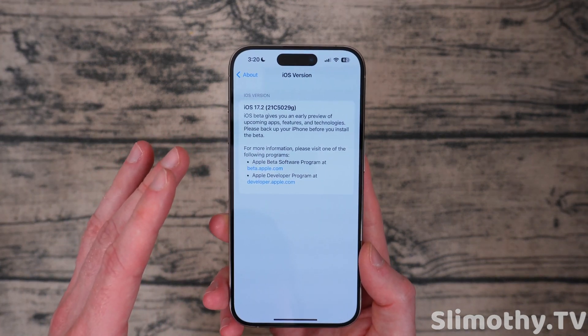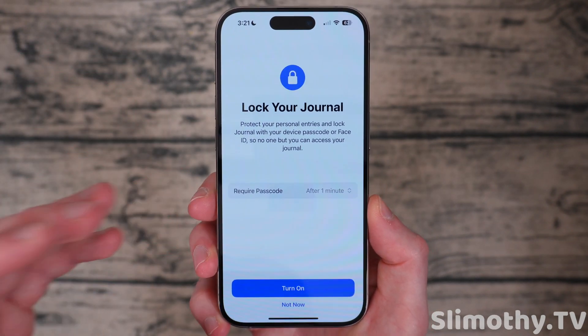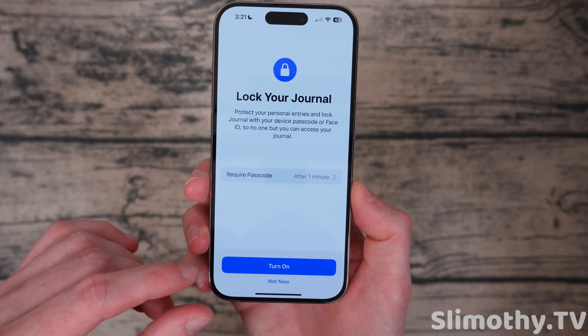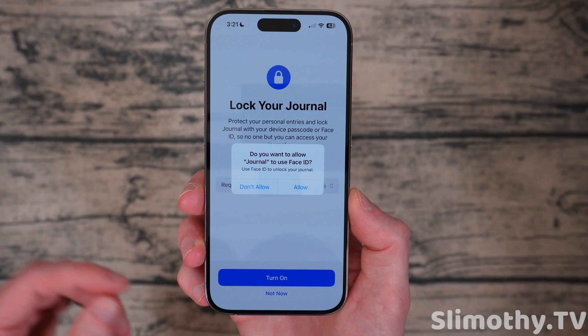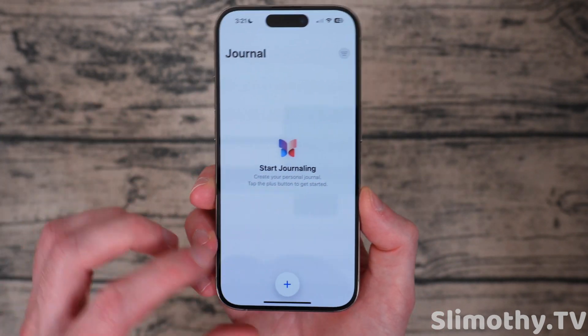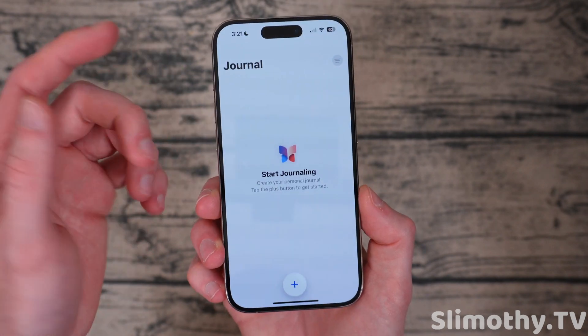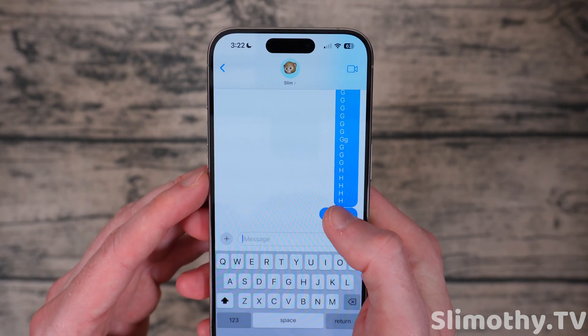The first new thing is the Journal app. I don't know who's actually going to care about this, but there is now a journal on your iPhone in 17.2. I turned on the passcode, scanned my face, and you're in. I turned off suggestions because they seem kind of creepy — they say it's all on-device — but if you want to journal, there you go.